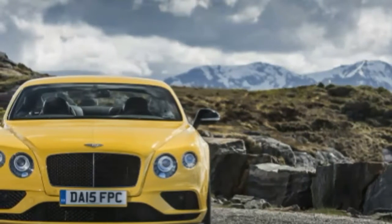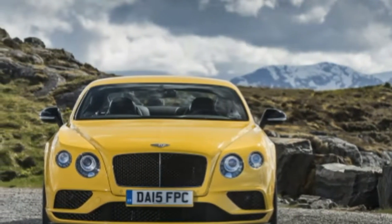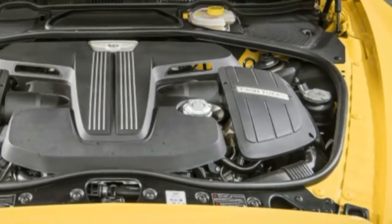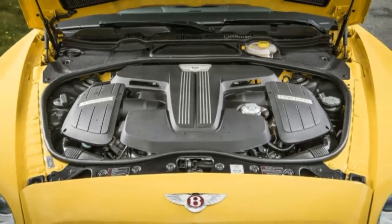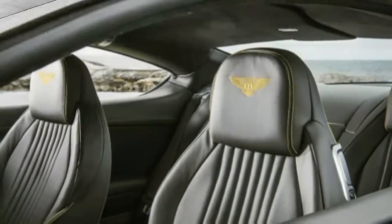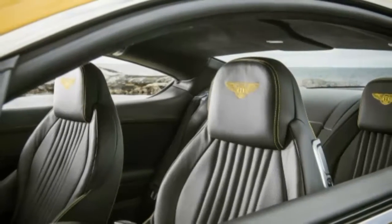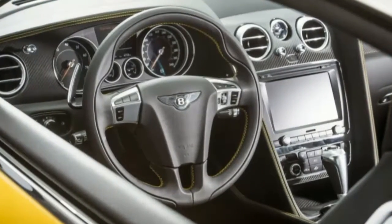The most obvious change for 2016 is the front bumper. It's been restyled to incorporate more aggressive fenders and a lower air intake that spans the full width of the car. Around back, there's a subtle lip spoiler built into the deck lid. V8s and Speed models get a new rear diffuser, and fancy new side vents are present on all models, with the big metallic B shape.